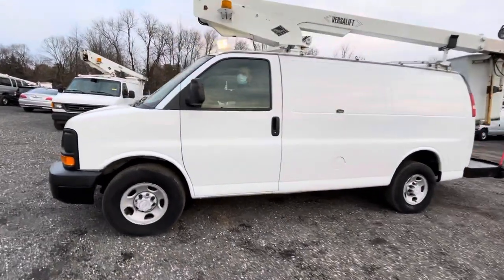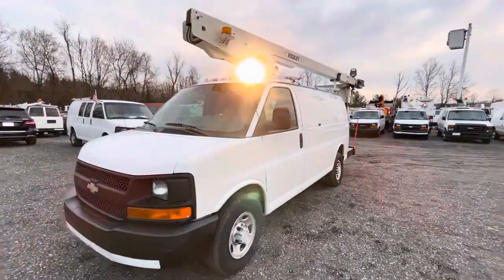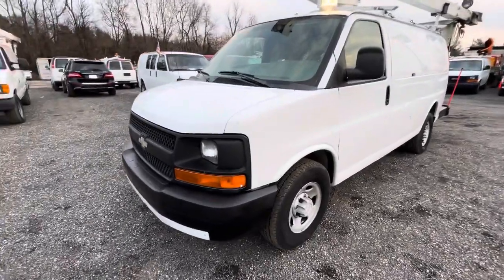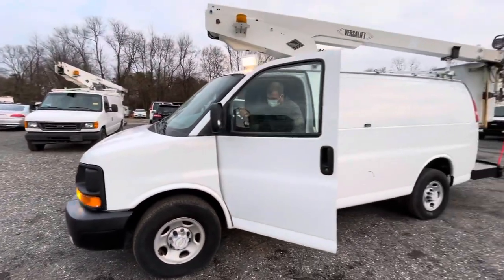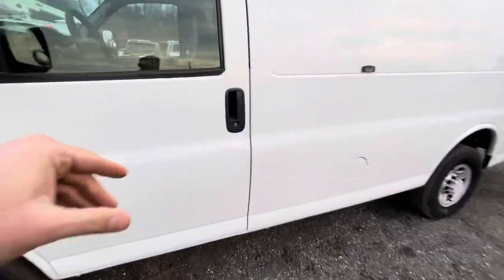Overall, inside and out, the van is clean and presentable. Looking down the side, there are no major damages or dings. The work light on top is a really cool feature. Aside from the squeaking belt, the fan is in really nice shape.